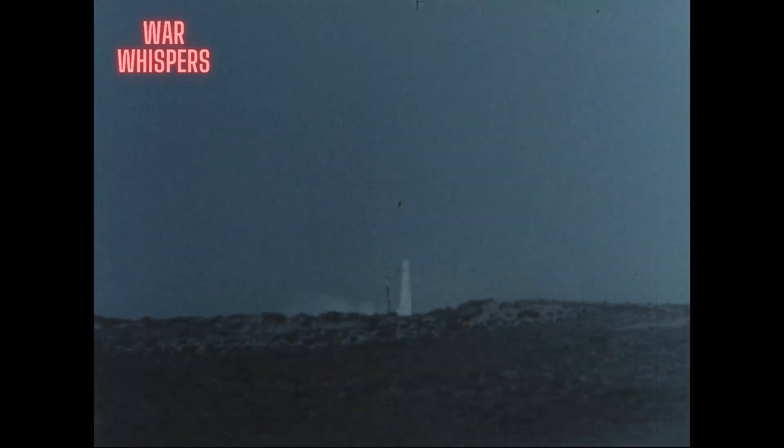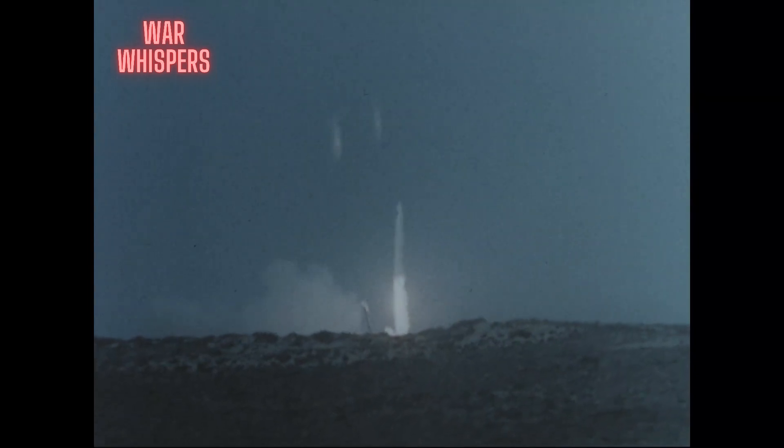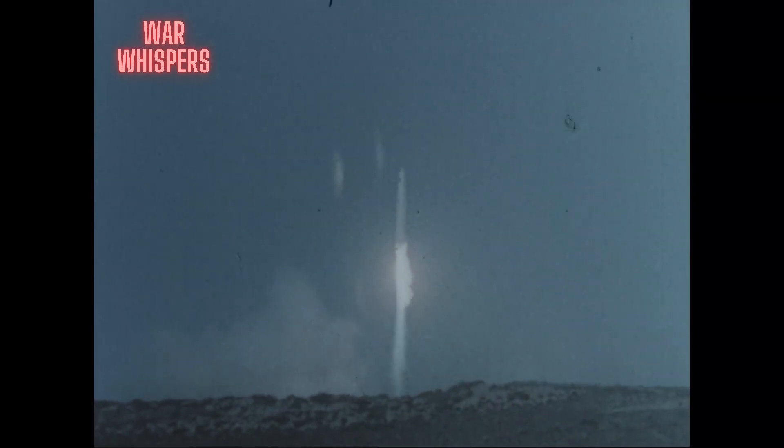This test, the culmination of an intense effort, demonstrated that the Thor missile, ground support equipment, and SAC-trained crews could be coordinated to achieve a successful missile launching in an operational environment.